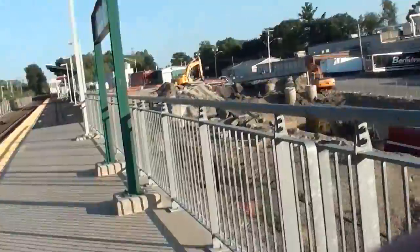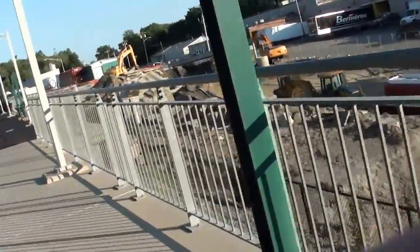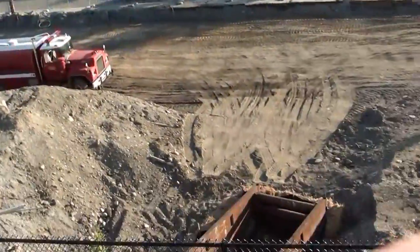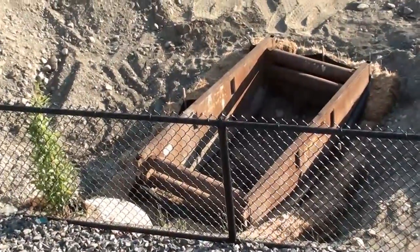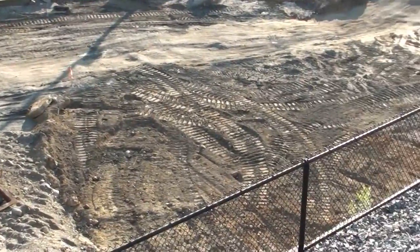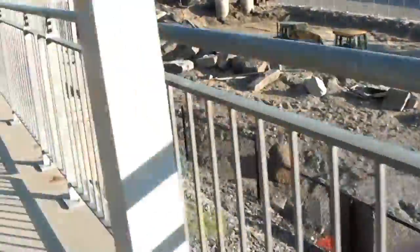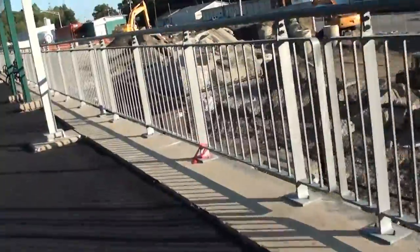They still got some parts where they got the steel in for their new lines or to remove the old one — whichever that is. Some old cast iron grates there. Close up of that truck, and right over here we just get a little bit closer.